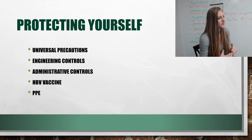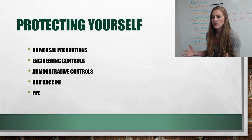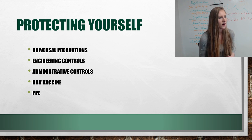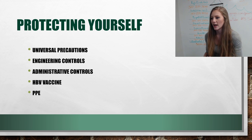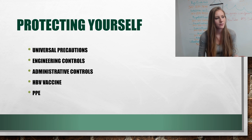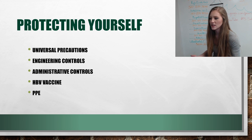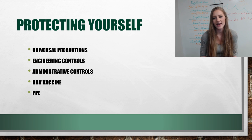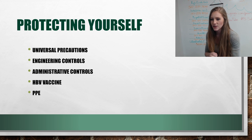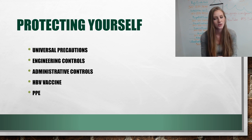Protecting yourself — this also applies to coronavirus. Universal precautions: treat all blood, bodily fluids, and other objects as if they are infected, regardless of whether they are or not. Especially if you don't know, treat it as infected — wear gloves, wear a mask. Engineering controls like sharps containers apply more to medical facilities. Administrative controls include proper housekeeping, sanitation, wiping down surfaces, washing your hands, and sneezing into your sleeves or tissues.